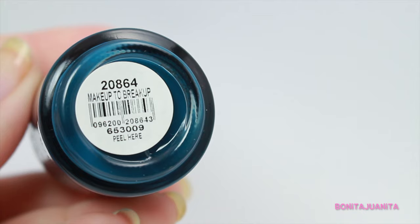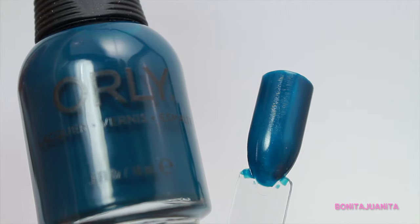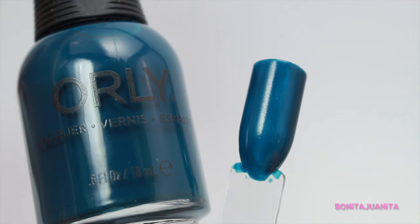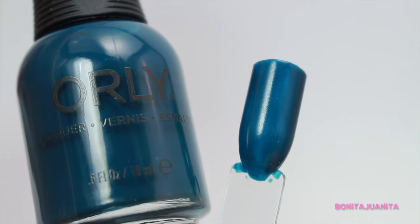The next green that I'm dying to wear this fall is Makeup to Breakup by Orly. Gorgeous — just a deep forest hunter green, beautiful cream polish, glossy finish, divine. It would go really well with this shirt that I'm wearing.